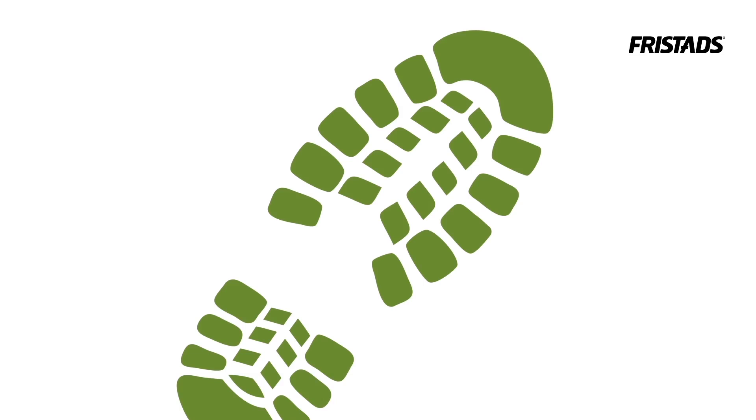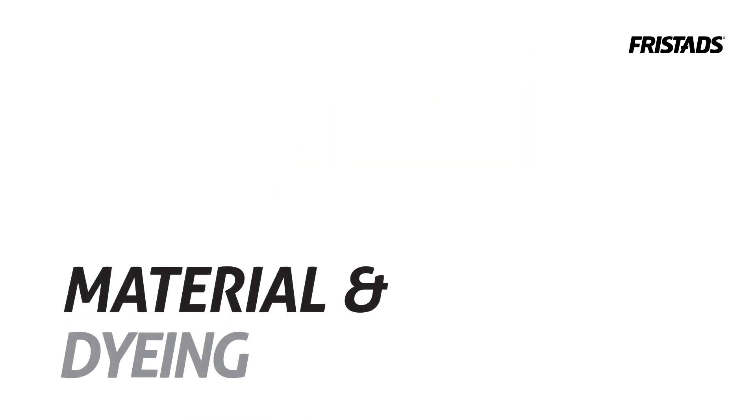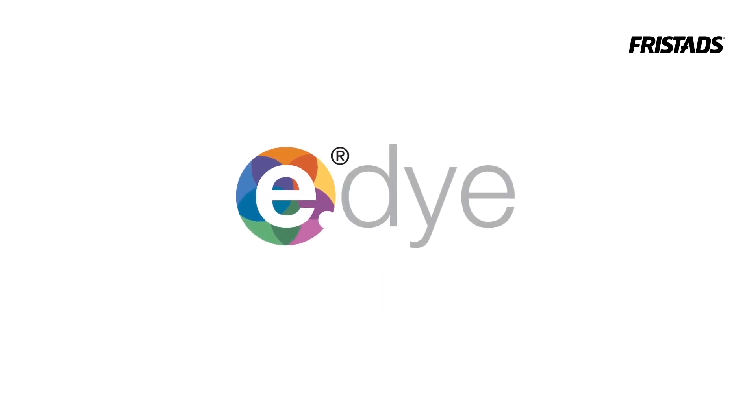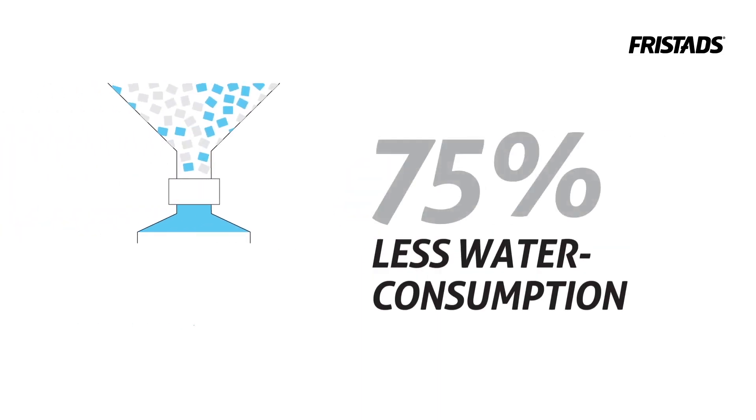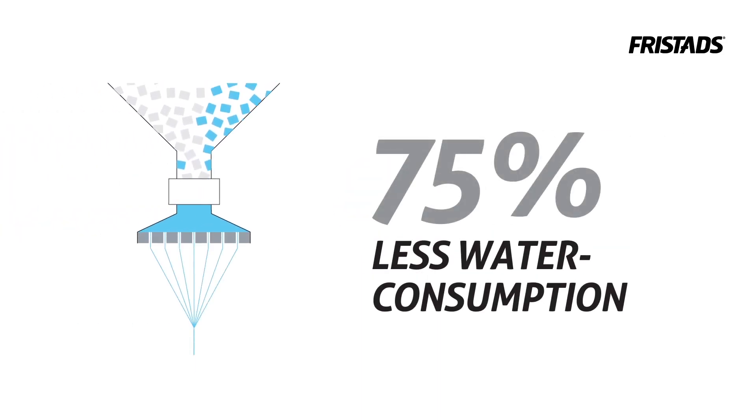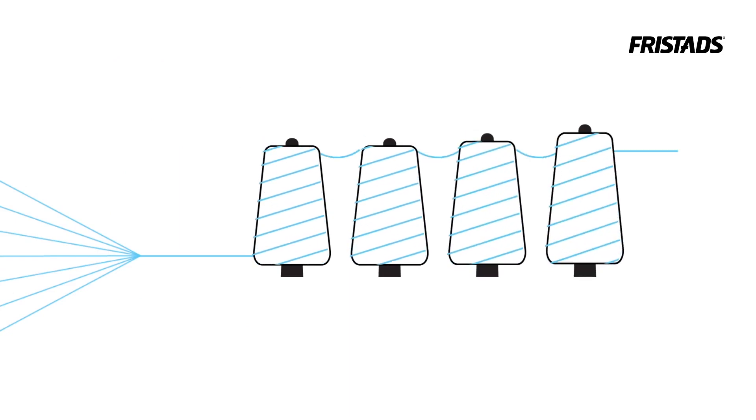First up is a collection for craftsmen. The materials are recycled polyester and undyed cotton. The polyester is dyed using the e-dye process, where the colour is added to the raw material before it becomes yarn. This reduces water consumption by 75% compared with traditional dyeing.